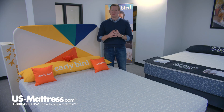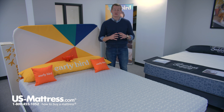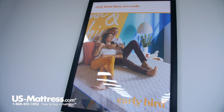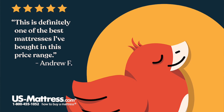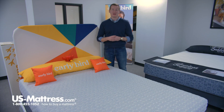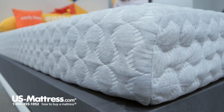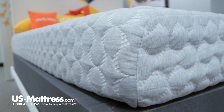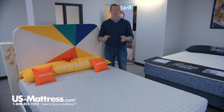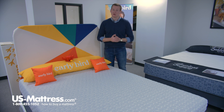The Early Bird collection is going to have none of that. It's going to be compressed into a box about the size of a golf bag and conveniently delivered via small parcel service, just like anything else you buy on the internet today. You click add to cart, it'll be to your house in less than a week and waiting for you when you get home from work. You'll be able to easily take it up to your room, take it out of the box, unwrap it from the plastic enclosure, and let it expand to its full size in about 24 to 48 hours.